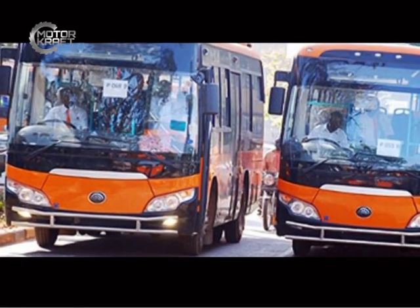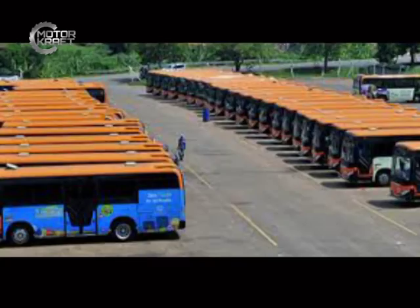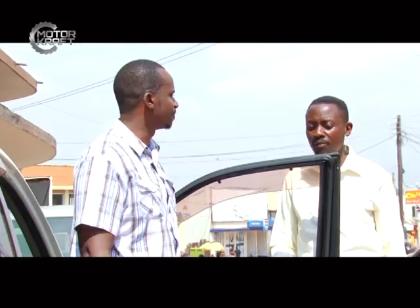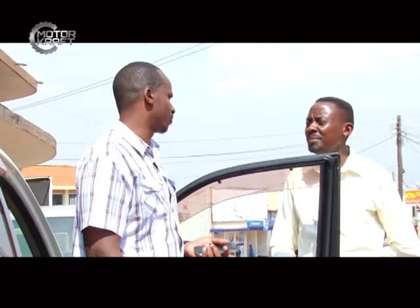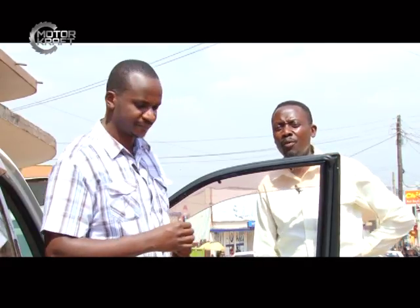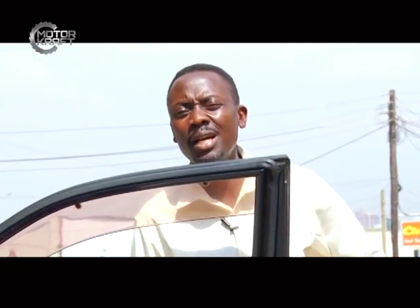Now buses are competing with taxis for passengers, making random stops instead of stopping at bus stops — doing exactly what the taxis do. The condition has become survival of the fittest. That has now become the norm. Thank you very much Andrew for that insight — we'll have Andrew again on further segments to discuss more on the transport challenges in our metropolitan area.